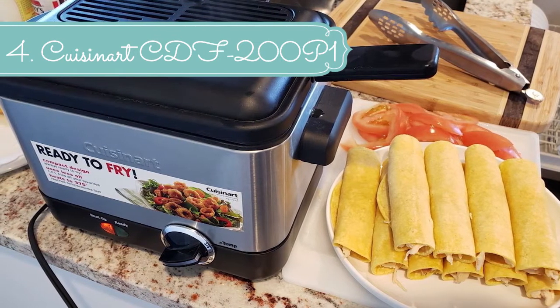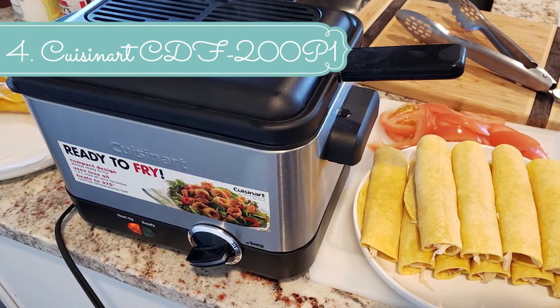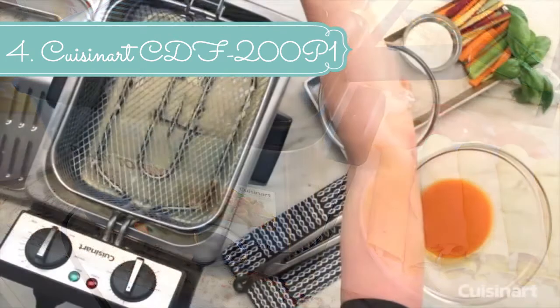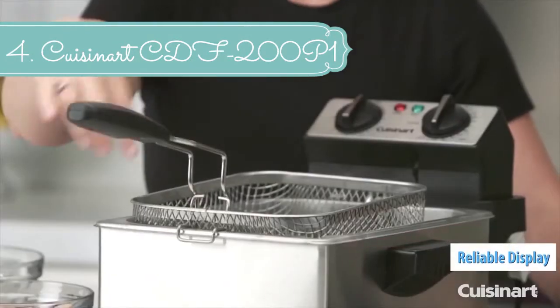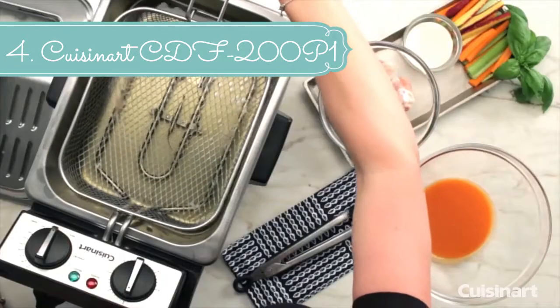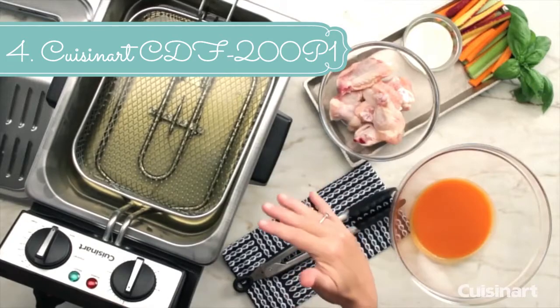Features: 1800-watt immersion-style heating element for fast heat-up and recovery time, 2.3 lb food capacity, 1-gallon removable stainless steel oil container with pouring spout, heavy stainless steel basket with cool-touch handle, limited 1-year warranty. Included components: 1 stainless mesh basket and fryer unit.